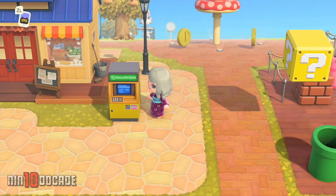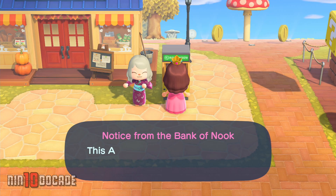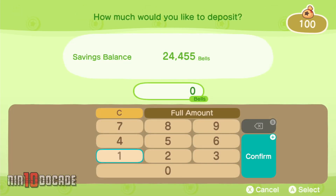Another benefit is that when you have friends over at your island, they can use this outdoor ABD, but only to withdraw and deposit bail from their account. This can come in handy when you do trades with friends.